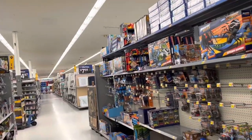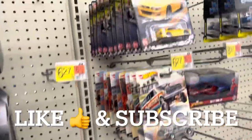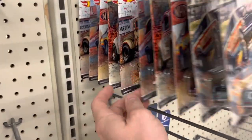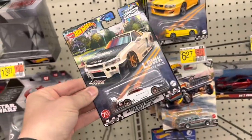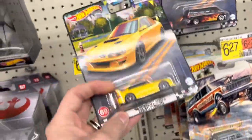Alright, we're over here at Walmart checking the shelves. I just saw a nice young lady stocking the shelf — she just hung up the Boulevards and the Drag Strip Demons. I do see two Willies in here, so no chase. But I do see the Skyline, so that makes me happy. I was wondering if I was going to run into this guy or not. Of course, the Subaru was first, so probably going to get a Subaru too.